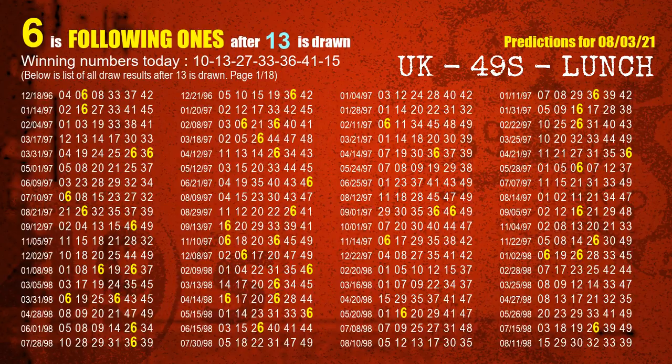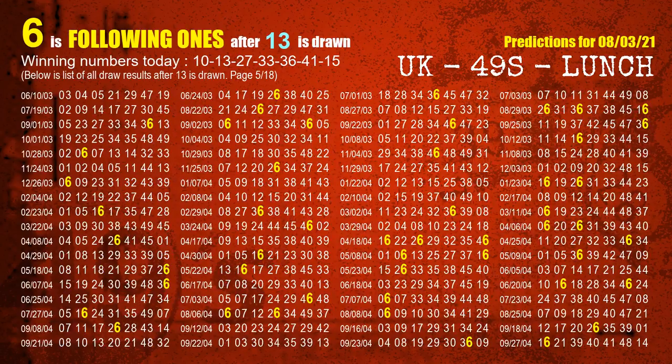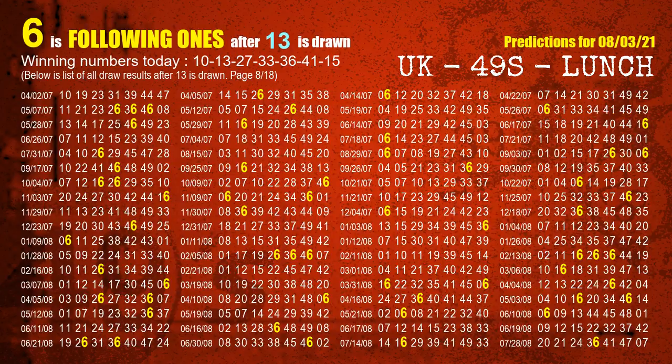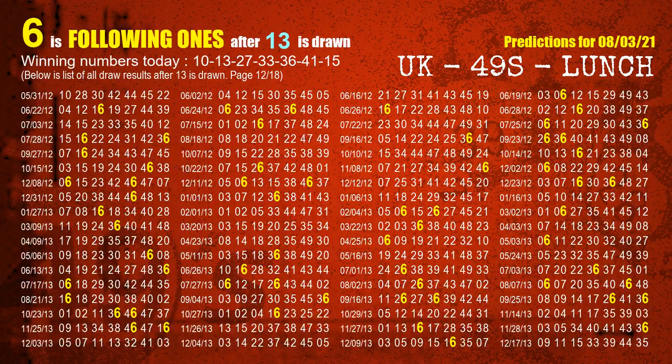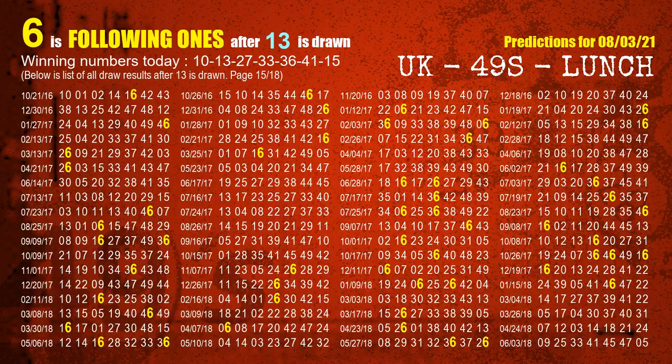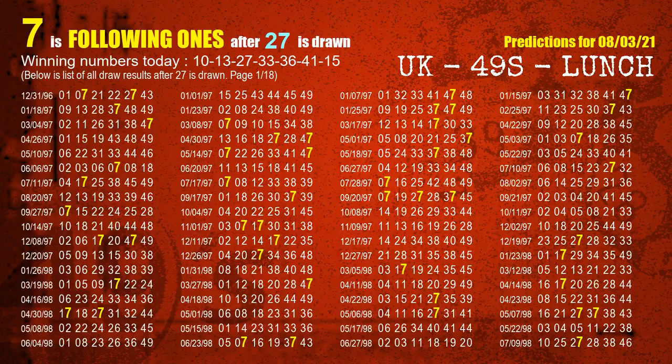The second winning number is 13. The most frequently following units digit is 6 when 13 is the winning number in the last draw. The third winning number is 27. The most frequently following units digit is 7 when 27 is the winning number in the last draw.